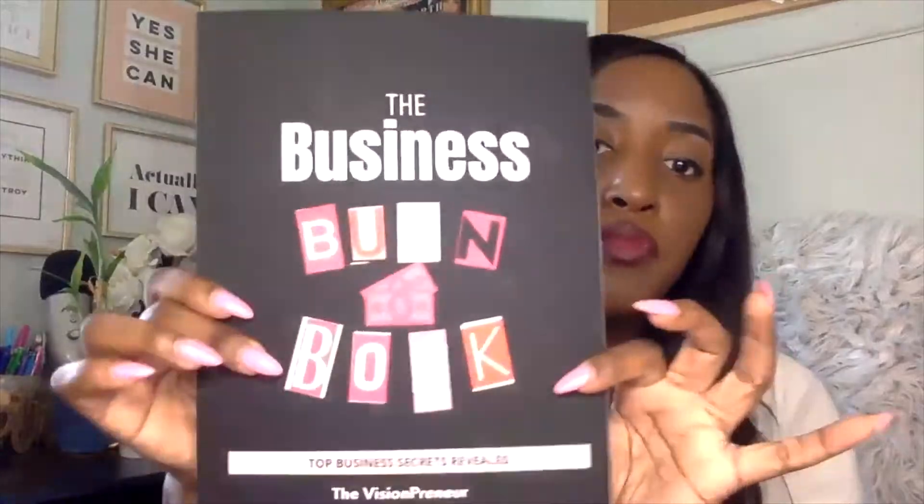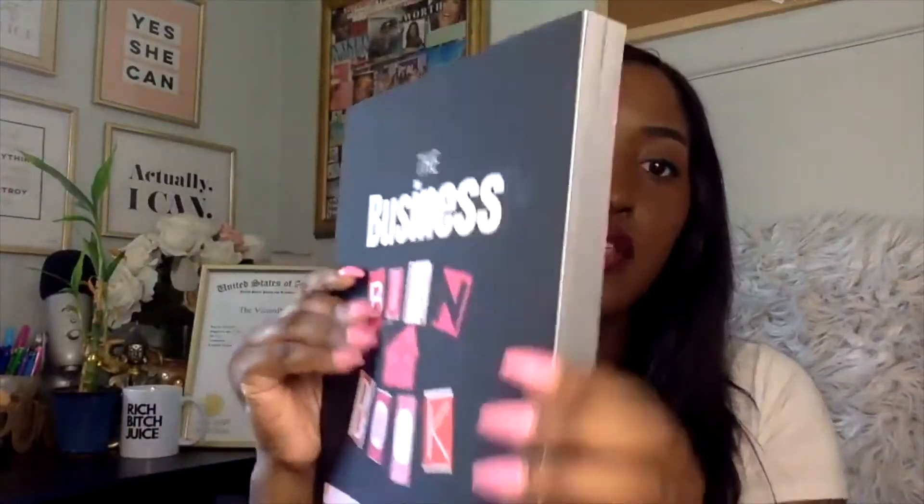This business burn book is about 300 pages — as you can see, it's really thick. I spent maybe a couple months making this because I wanted to make sure it had everything in it that I learned, everything that can help other business owners.